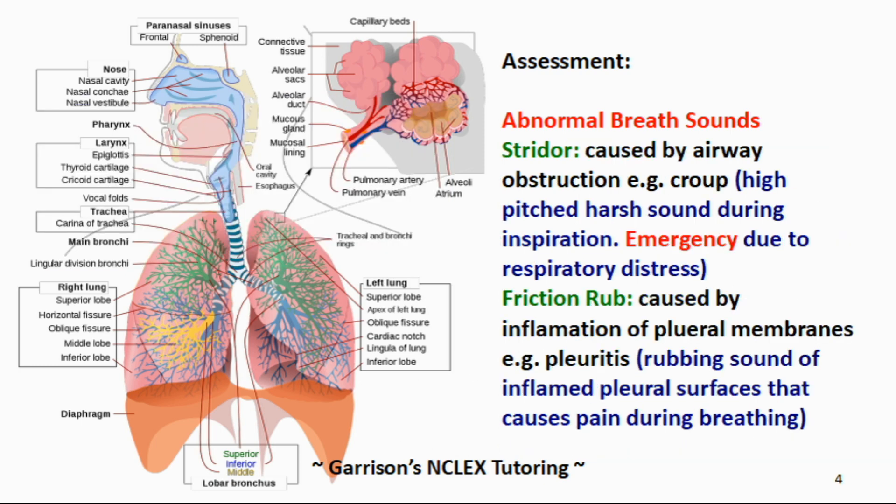The next abnormal breath sound I want to talk about is stridor. Stridor is caused by airway obstruction, for example, croup. High-pitched, harsh sounds are heard during inspiration. This would be an emergency due to respiratory distress. Let's take a listen to stridor.